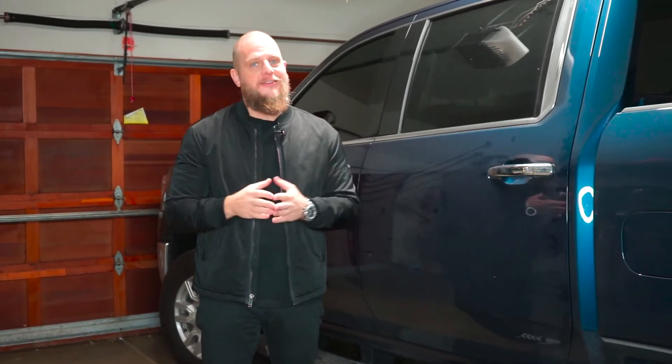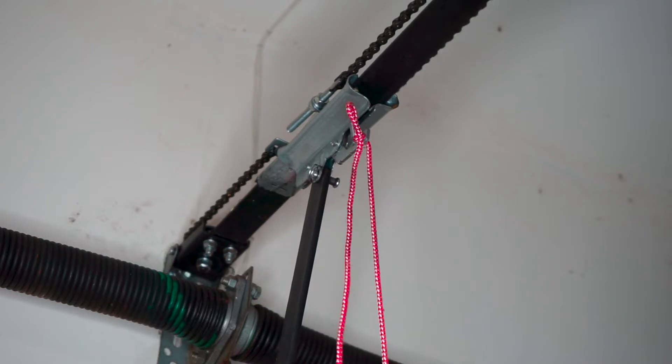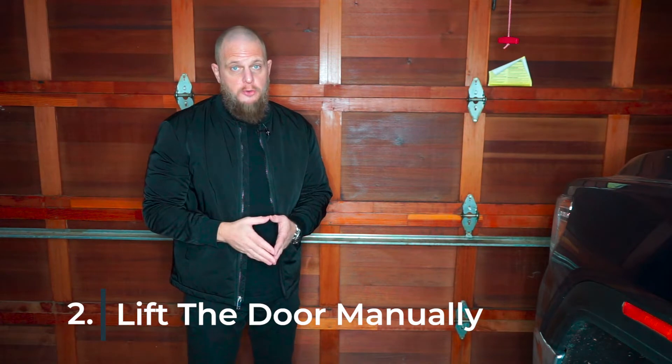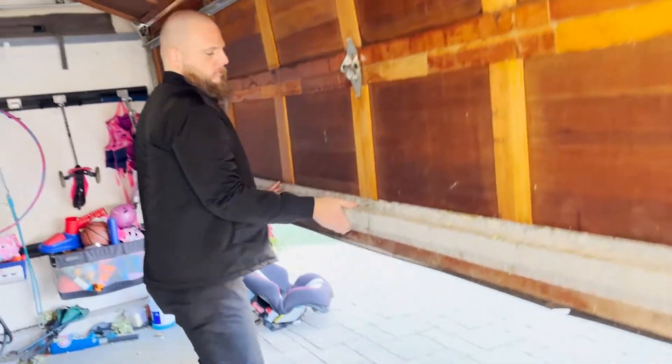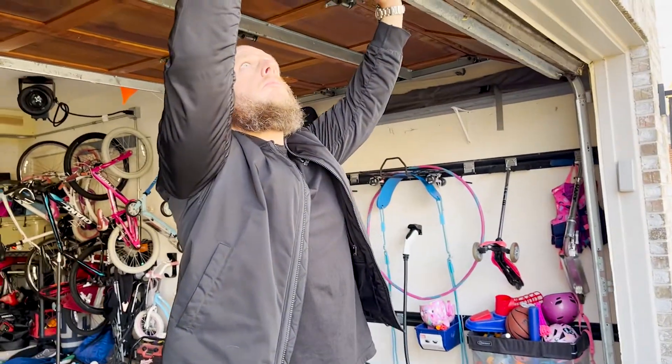Opening your garage door manually is about as easy as saying the magic words. Here's how: first, pull down the emergency release lever to disconnect the door from the trolley. This will enable you to operate the door manually. You should now be able to lift the door straight up from the bottom using your hands. Keep a hand on the door until it stops moving so it doesn't bounce back down and fall on someone.